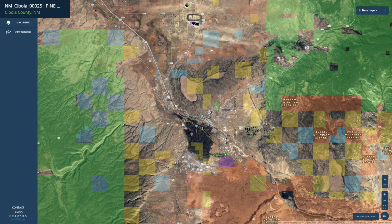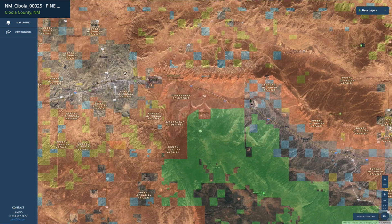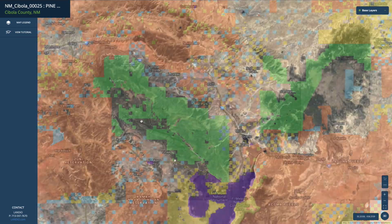In Grants, you'll find a Walmart Supercenter, a hospital, building supplies, grocery stores — pretty much anything you need. Just north of Grants, you have the neighboring community of Milan, with a population around 3,200. Equidistant to the northwest, you have the city of Gallup, with a population around 22,000. There's also a hospital, Walmart Supercenter, grocery stores, and building supplies. So you're kind of equidistant between these two cities.